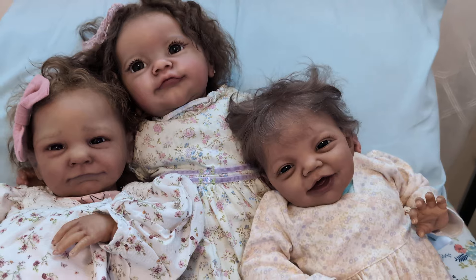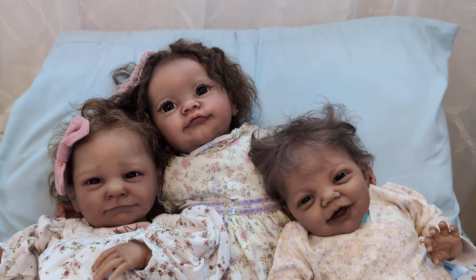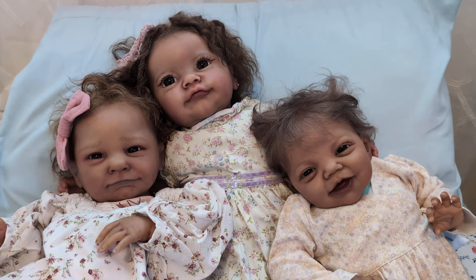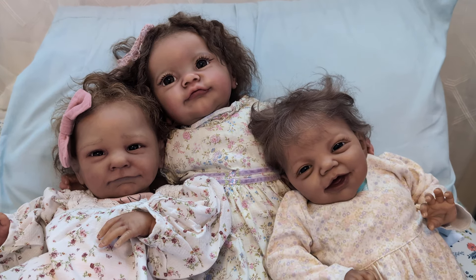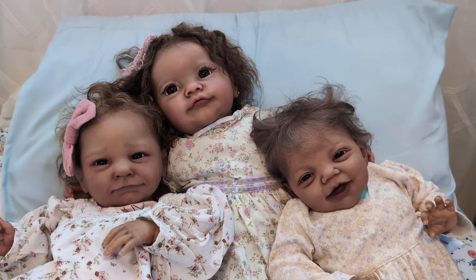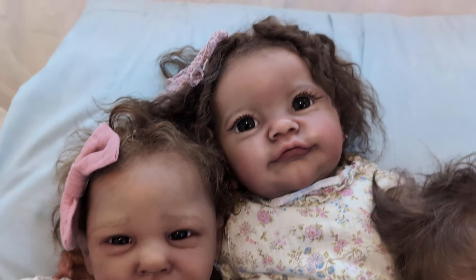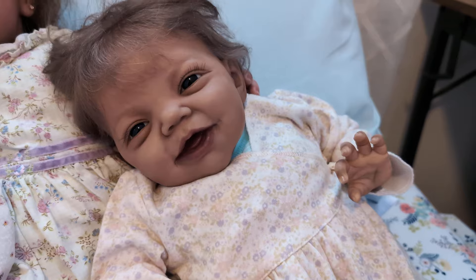We are here to do Toddler Tuesday today, which is hosted this week by Renee over at Renee's Reborns. I am also doing a name change of these three babies. This is the girl formerly known as Sephora, this is the girl formerly known as Evie, and the girl formerly known as Charlie.